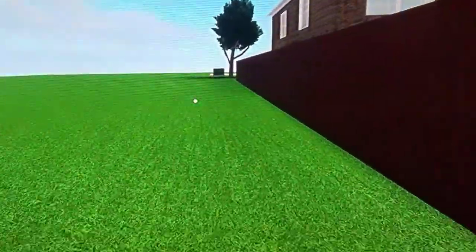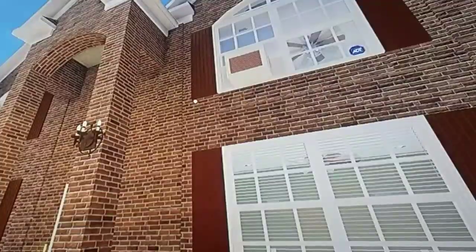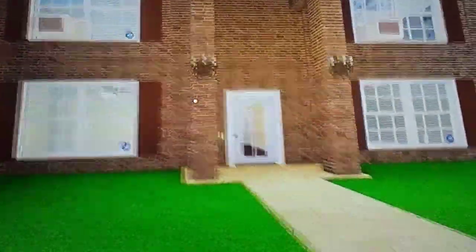It will seem more appropriate to go into the house from the front. You saw the central air conditioning, but there are also window air conditioners — especially for the garage.